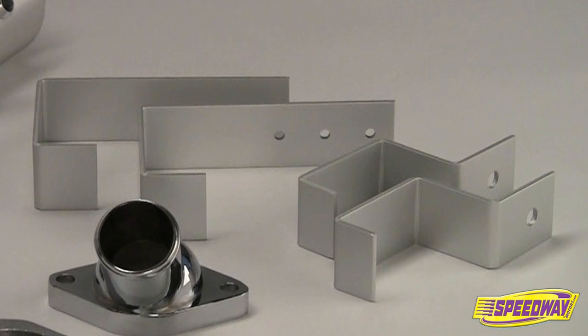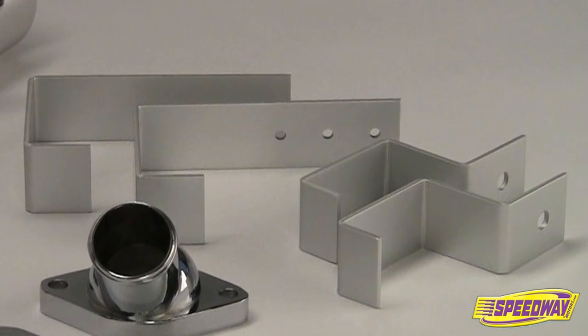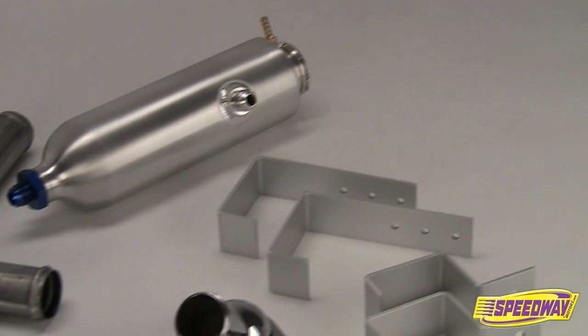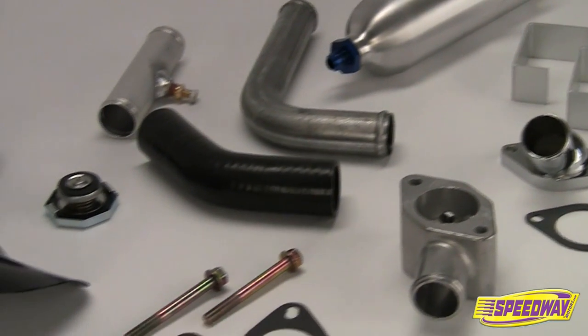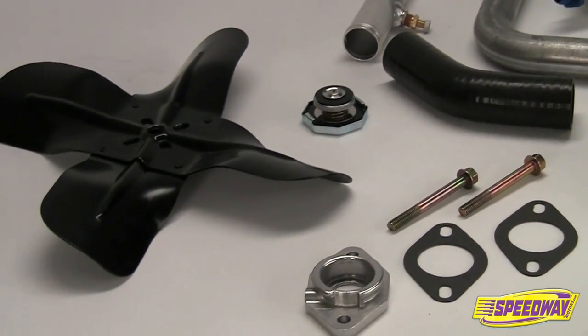Customers can add their own mounting brackets to best fit their particular application. Speedway Motors offers mounting hardware, expansion tanks, radiator caps, hoses, filler necks, fans, and everything else you need for a first-rate cooling system.